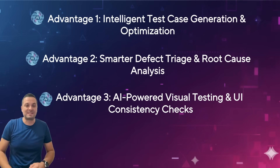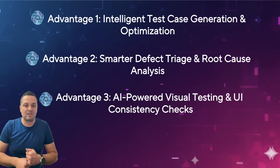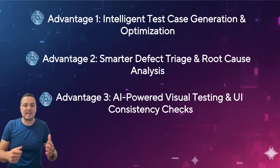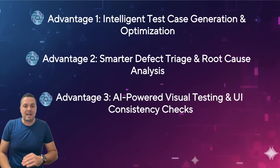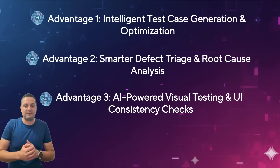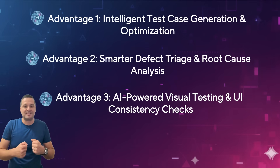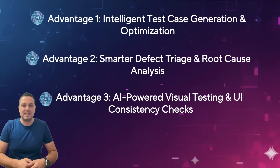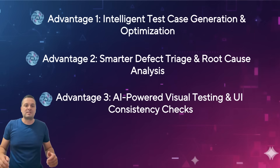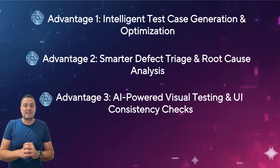So there you have it — three practical ways AI isn't just a buzzword, but a powerful ally for everyday QA. From intelligently generating test cases and optimizing coverage, to smarter defect triage and ensuring visual consistency, AI empowers us to be more efficient, more thorough, and ultimately deliver higher quality products. This isn't about AI replacing us, but about augmenting our skills and taking on the repetitive tasks so we can focus on the critical thinking and exploratory testing that humans do best.